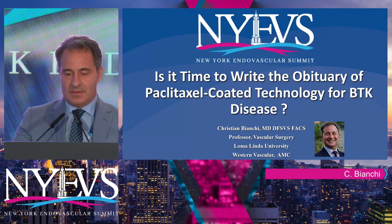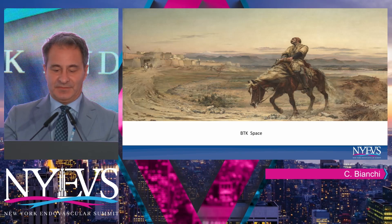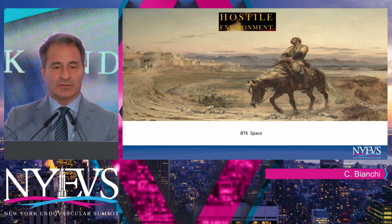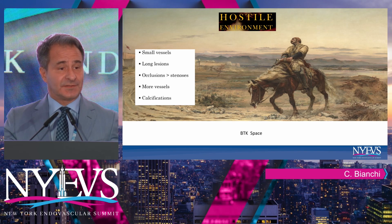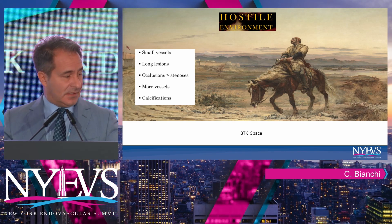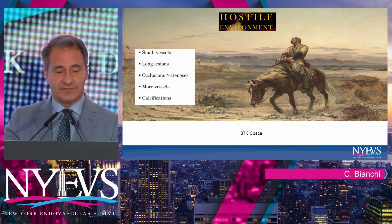Thank you and good morning. I think we all recognize that the BTK space is a hostile environment. Anatomically speaking, we're talking about small vessels, and we just had a very good case presenting the challenges of small diameters and their consequences.